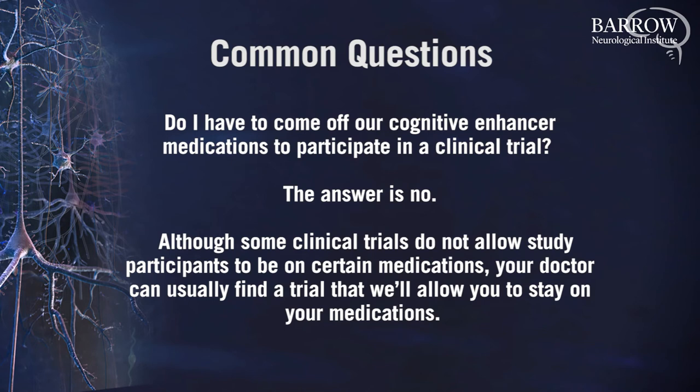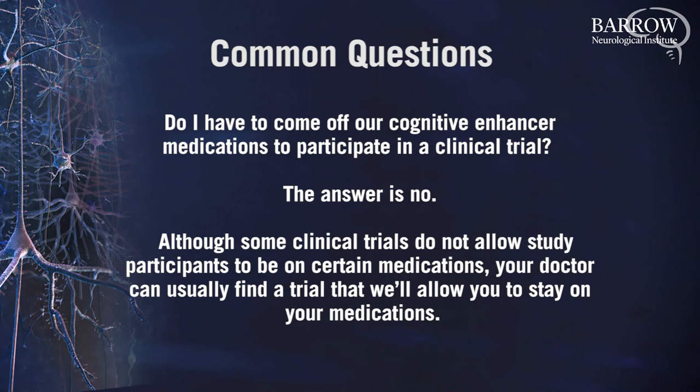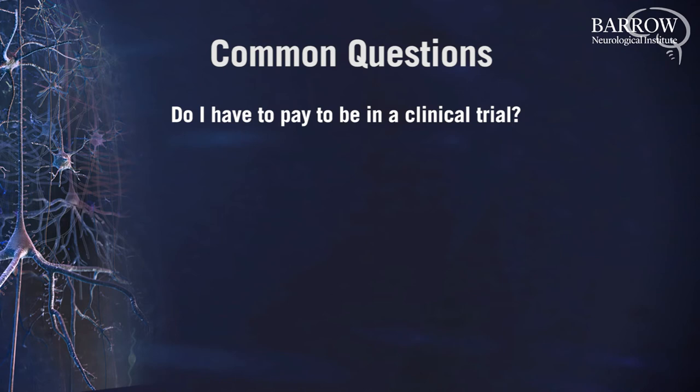Do I have to pay to be in a clinical trial? No. For most clinical trials, there is no fee. All study visits, study medications, and study procedures are typically covered by the study and are at no cost to the study participant. In some cases, a stipend may even be given to a study participant as a thank you for the time and effort they are willing to make to participate in the trial.